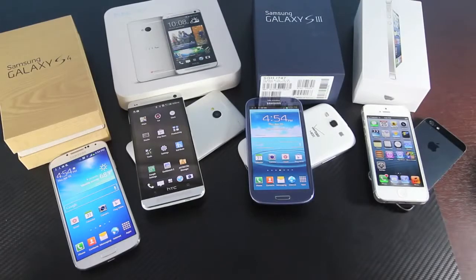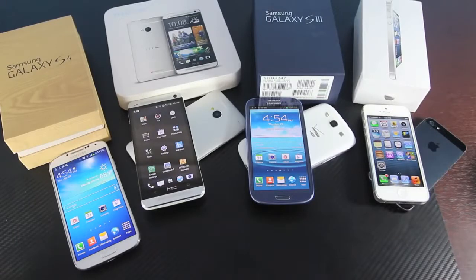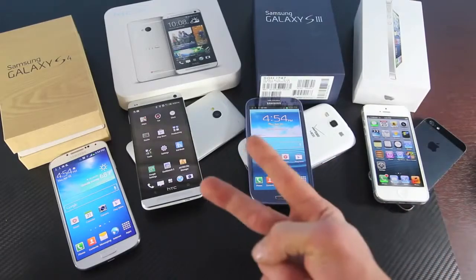I do appreciate you guys watching this video. Don't forget to like down below if you enjoyed it. Leave a comment — I'd love to hear what you guys have to say about any of these phones, which one you would choose and why. Subscribe if you haven't already; there will be many more videos to come. Thank you so much for watching. Have a great day. Peace.